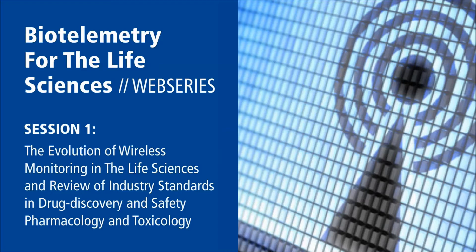Welcome everyone and thank you for joining us today for session one of BioTelemetry for the Life Sciences. My name is Andy and I will be your host for today's event. We are very excited to kick off this series as we have had overwhelming response and feedback from the scientific community on the subject of wireless monitoring, in particular implantable telemetry in the fields of cardiovascular science and neurology. Our agenda is building and we welcome your continued input as we build on this program over the coming months, so please feel free to reach out to us.